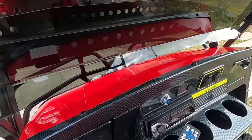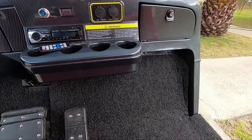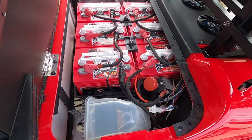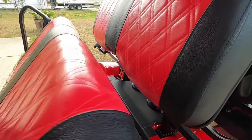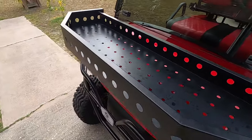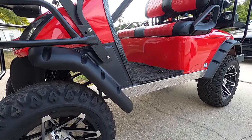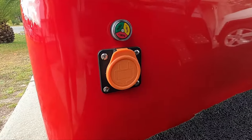Custom dash with two lockable glove compartments, front mounted carrying tray, custom wheel package, and battery charging port.